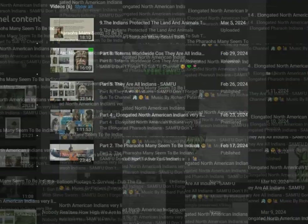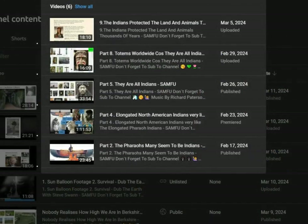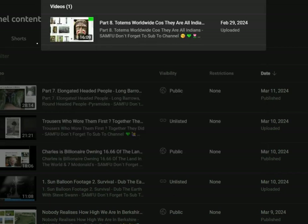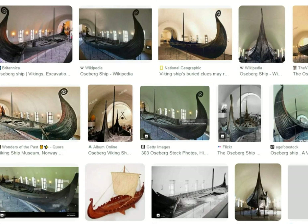You know me, I've got to go and have a little look. Lately I've been doing quite a few videos about the fact that we seem to be Indians, and a lot of them had elongated heads. They're everywhere — even totems worldwide. Nearly every culture's got totems. And then we come to this Viking ship.